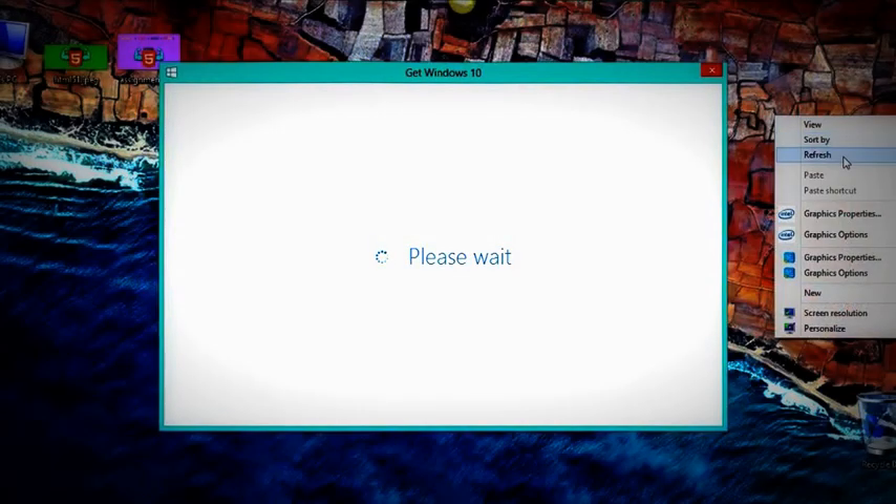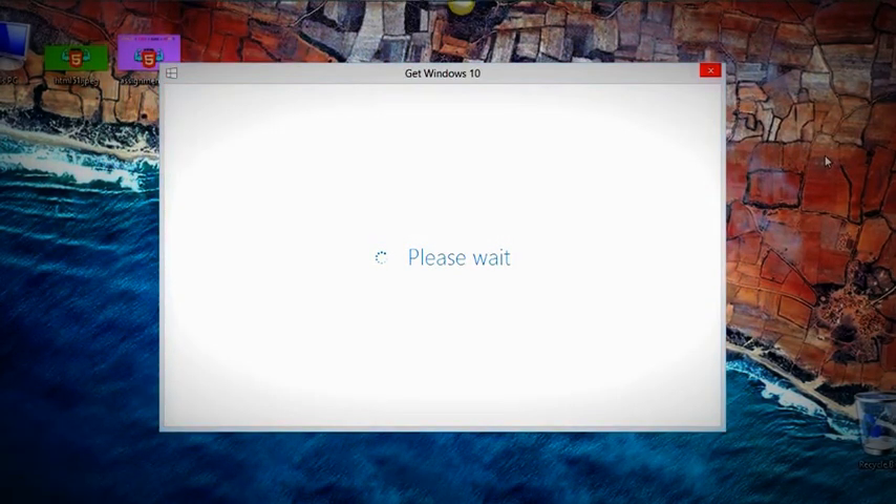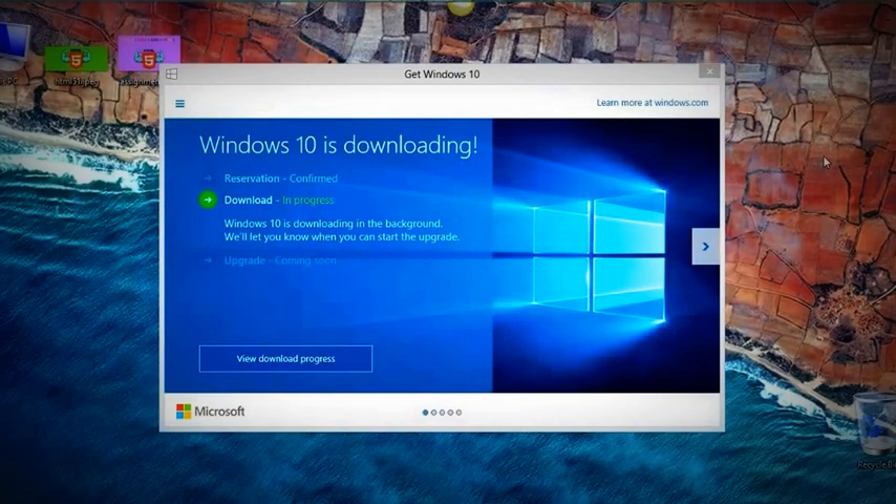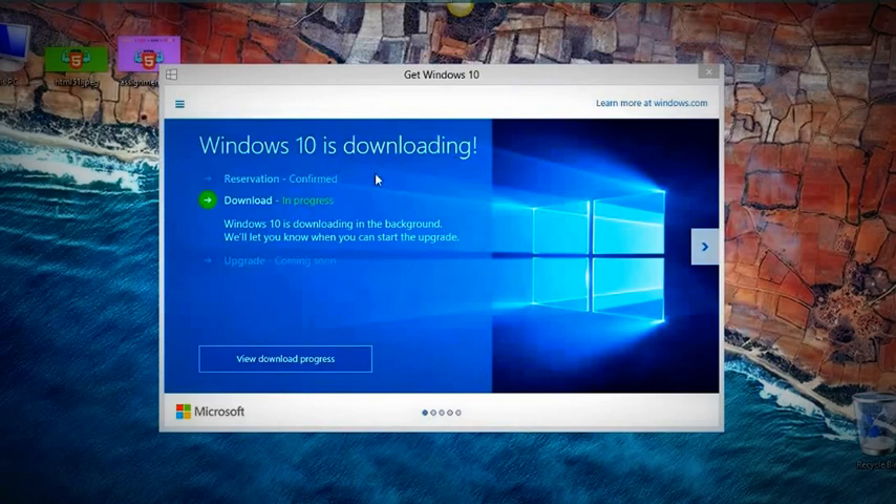Around noon, when I clicked on the GWX logo — the 'Get Windows 10' reservation icon — I initially couldn't find any changes. But when I closed it and launched it again, I could see it saying 'Windows 10 is downloading.' I was really happy seeing 'Reservation confirmed, download in progress.' It says Windows 10 is downloading in the background and will let you know when you can start the upgrade.